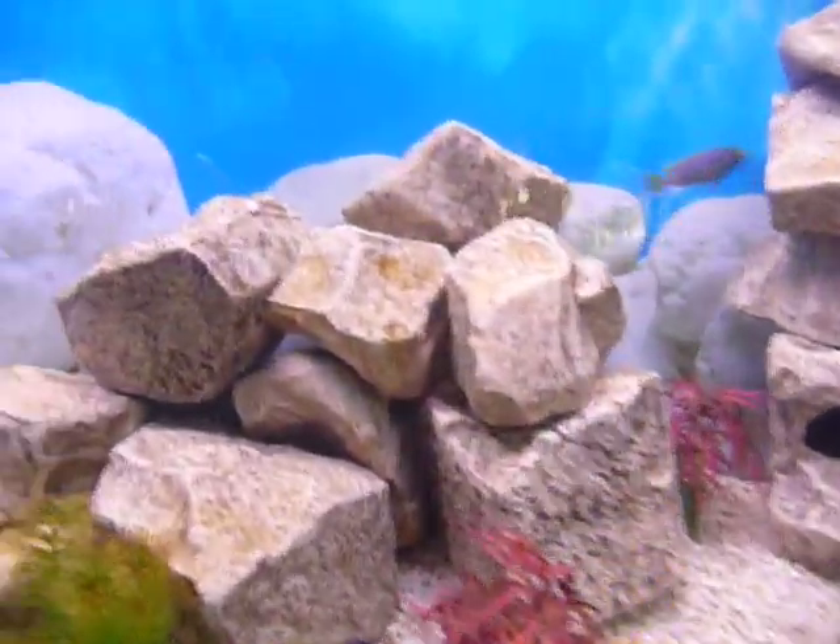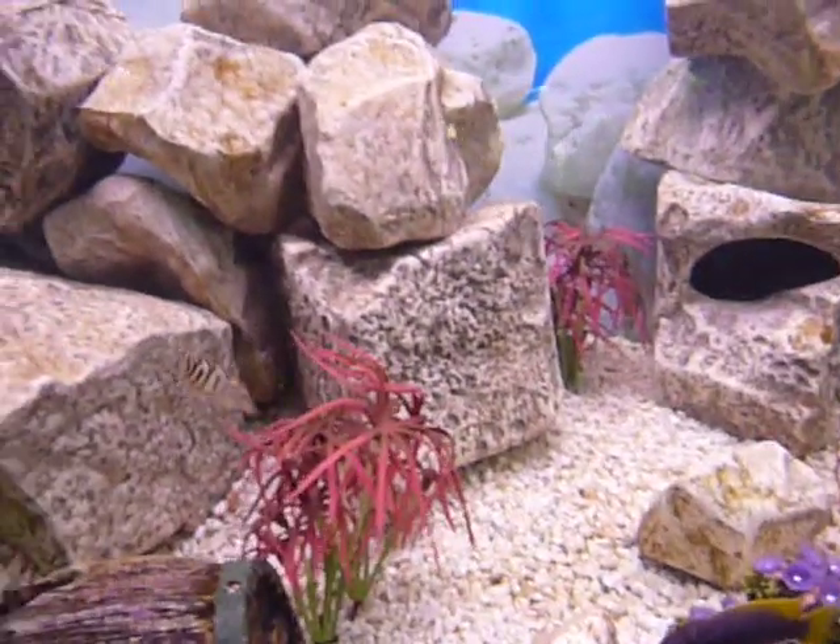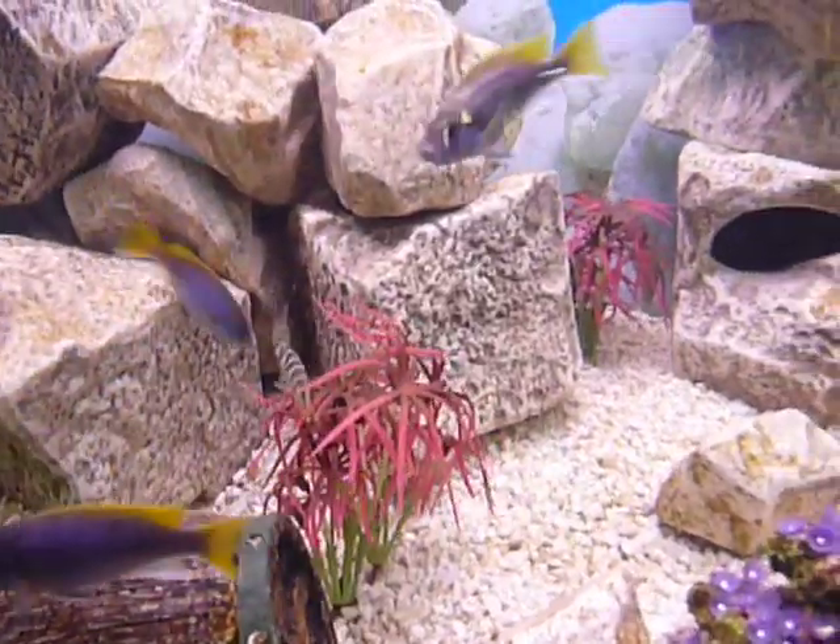There's also a yo-yo loach — the striped looking thing right there, flying around. He'll be coming out and going into my other tank eventually.